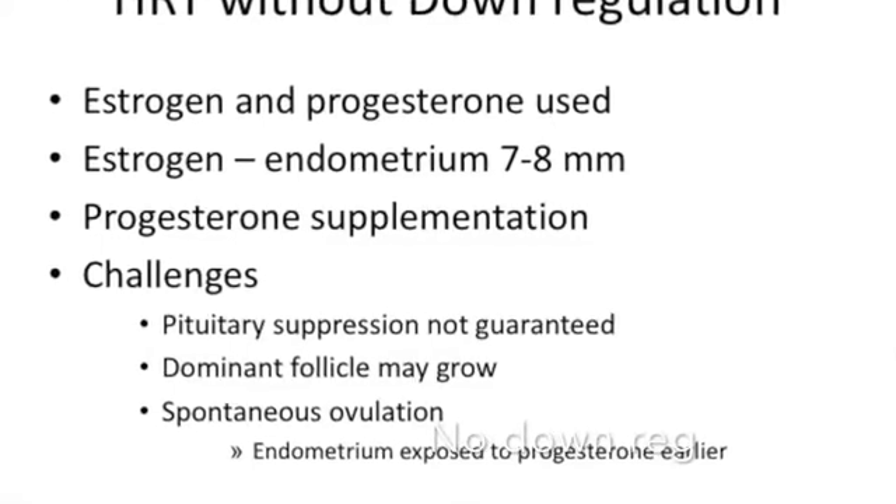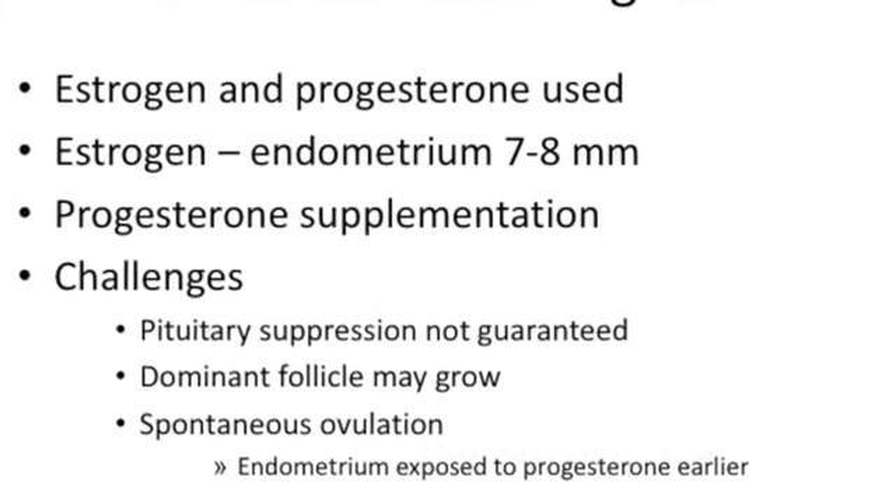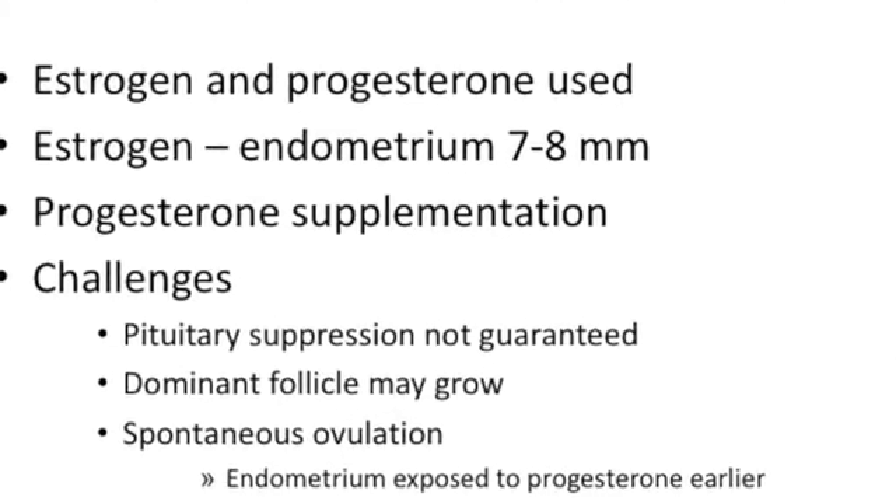You then have HRT with down regulation, where you use estrogen and progesterone. You wait until estrogen gets the endometrium to seven to eight millimeters and then add progesterone supplementation. This is not trouble-free — pituitary suppression is not guaranteed. That is why you will sometimes see follicles growing, and in some cases there will be spontaneous ovulation. When spontaneous ovulation occurs, endometrial receptivity changes because the endometrium is exposed to progesterone earlier than required.